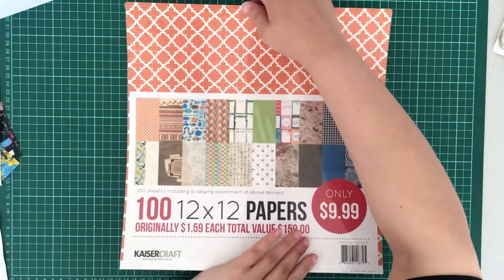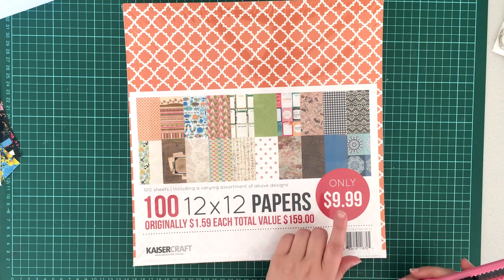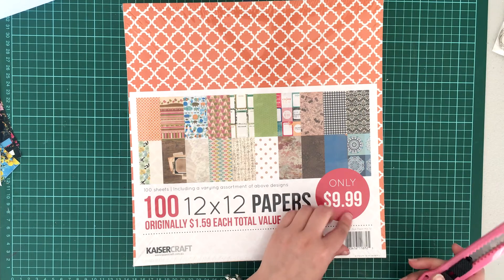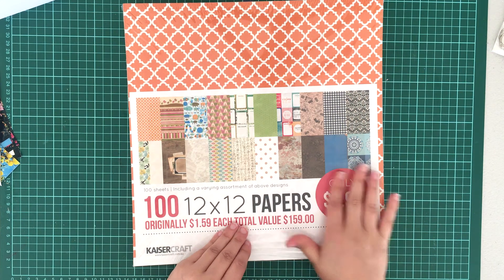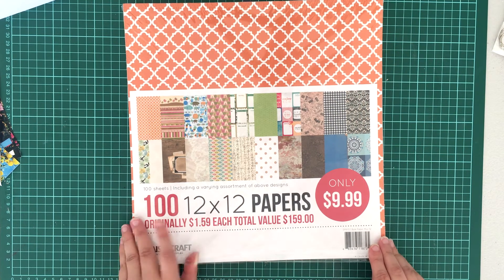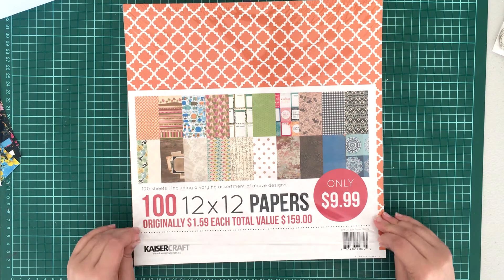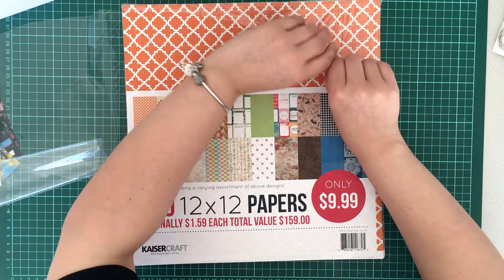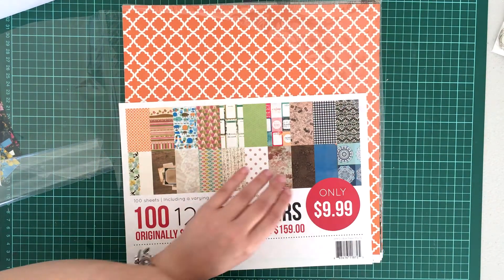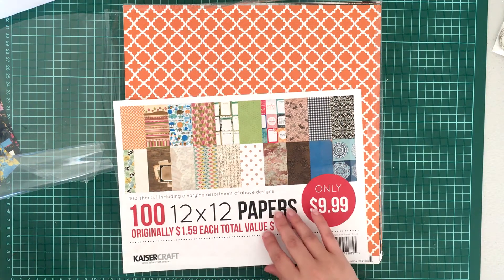The last Kaisercraft item I picked up before moving to the Reject Shop haul was these 12x12 papers. These were $10, so I got them for $5. I noticed on the online store these particular paper packs aren't on sale - they're excluded from the 50% off - so I'm not sure why in-store was different, but I did get them for $5. You really can't go wrong with that price - 100 papers for $5 from Kaisercraft. They're always good quality, and even if you don't like a certain pattern you can always repurpose it.